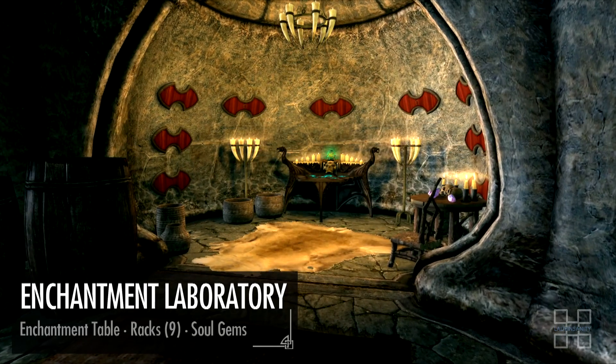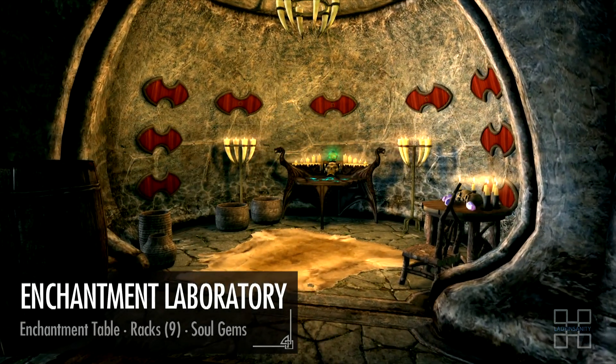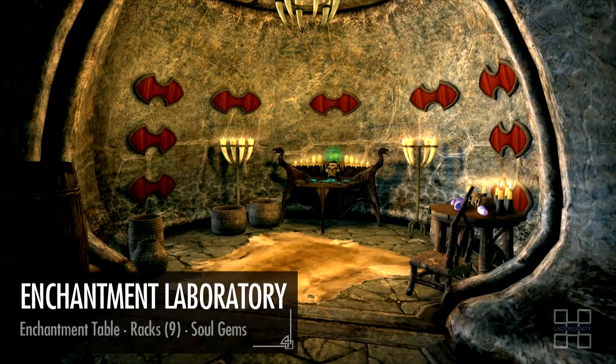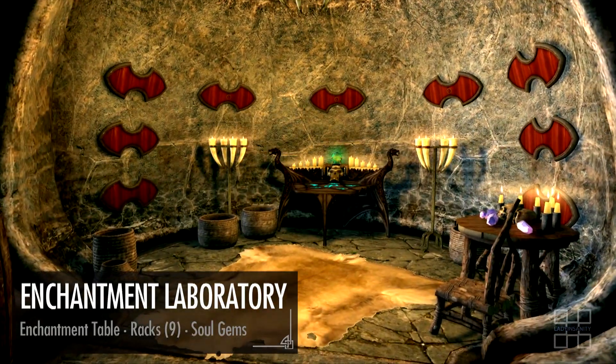Facing from the opposite side is the enchanting laboratory. The room offers an enchantment table, followed by nine different weapon and shield racks. A few lesser to common soul gems are also on the side table.